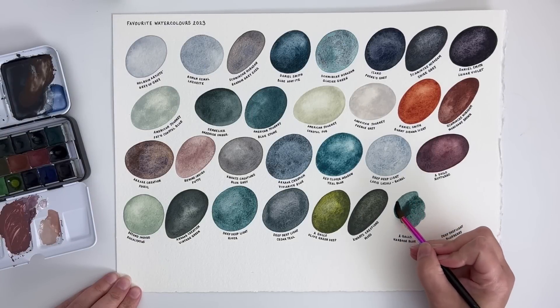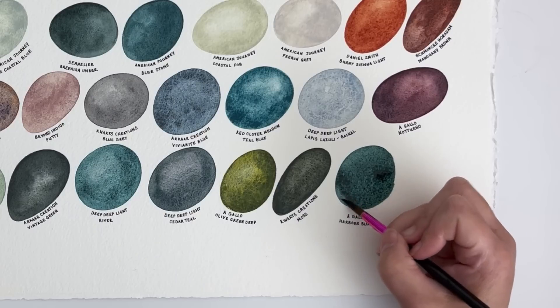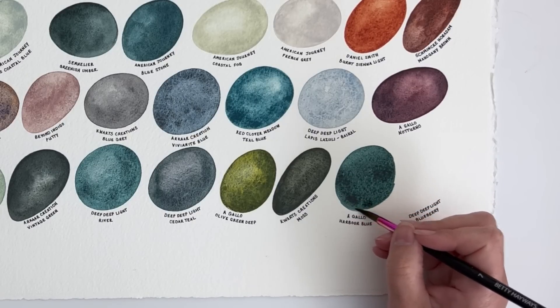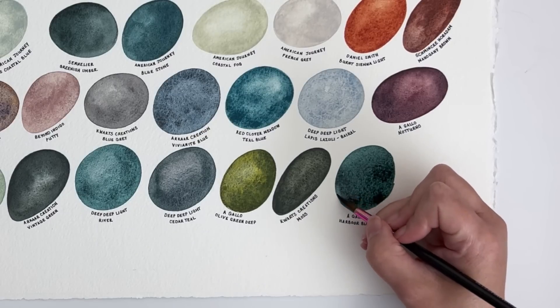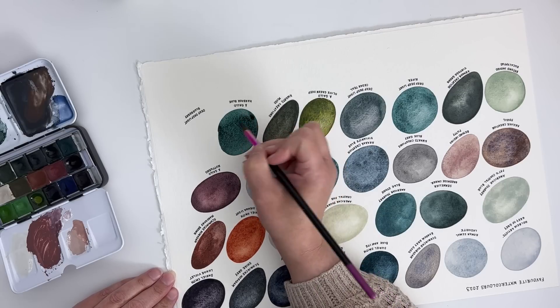A Gallo's Harbour Blue is just another one of those colours that I can't get enough of — it's dark, granulating, like a blue-green. I really like using it in a wash and I'd like to experiment a bit more with this colour because I've really enjoyed it when I've used it in the past.